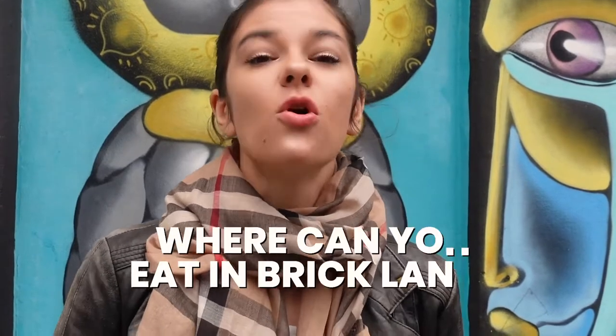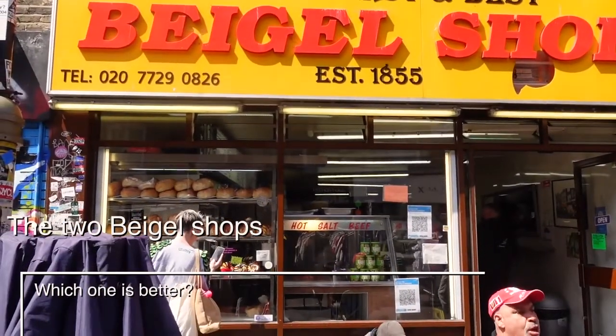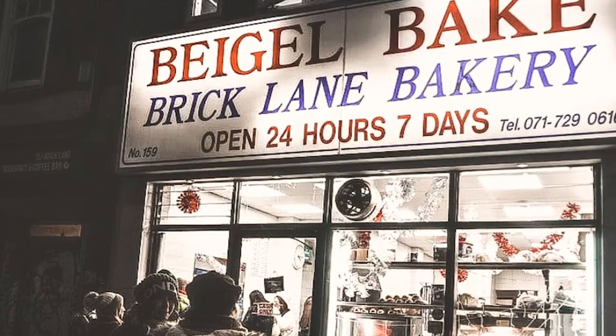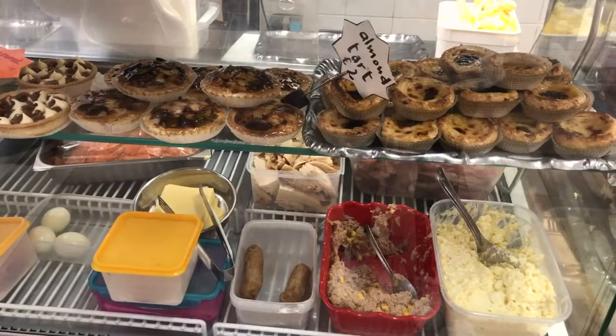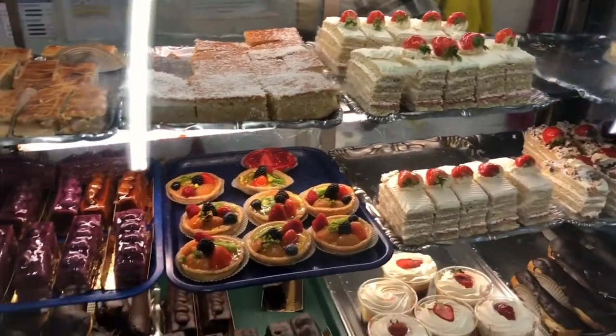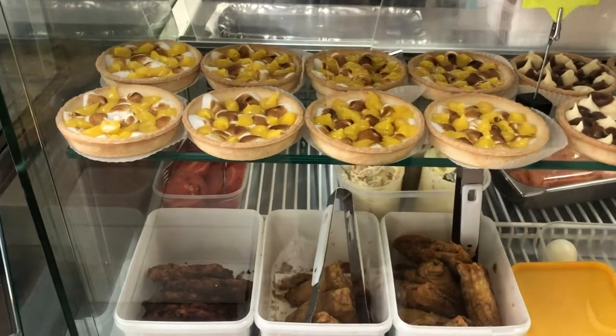I hope you guys are hungry because now we're going to so many different markets — Spitalfields Market, the Old Spitalfields Market, the Up Market, and so many other hidden markets, restaurants and places that I cannot wait to enjoy. And after that, we just had to go to the bagel shop. There are actually two of them — the yellow one where we went and the white one — and there are people debating which one is better.